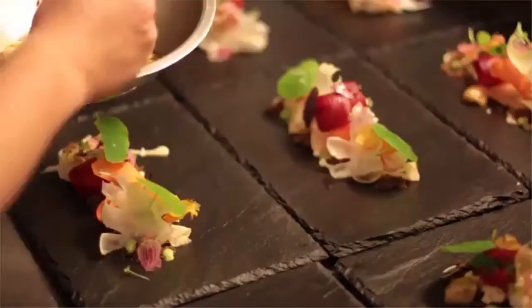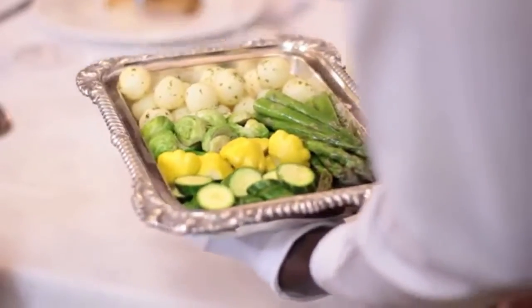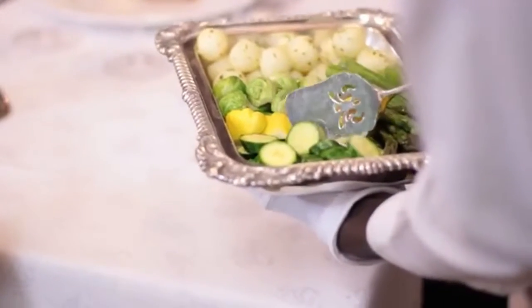The main difference is that in American service, food is plated by the chef in the kitchen, whereas with silver service, you, the waiter, serve the food to guests at the table from platters.